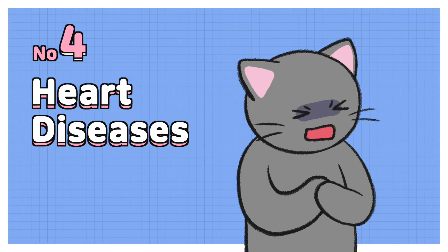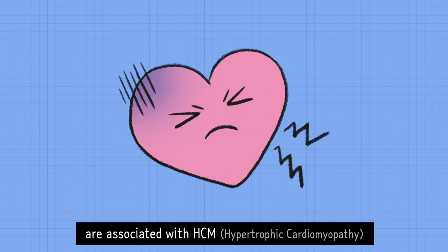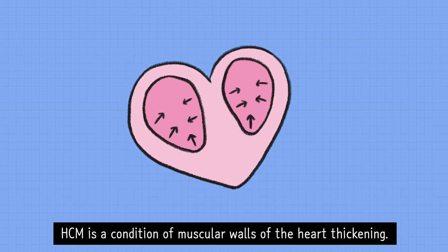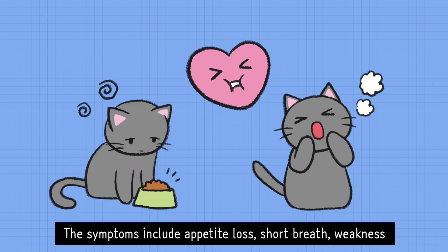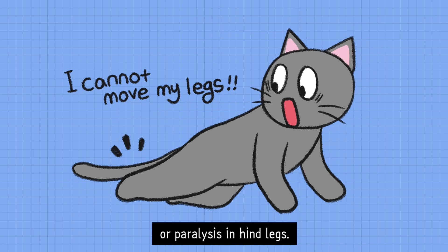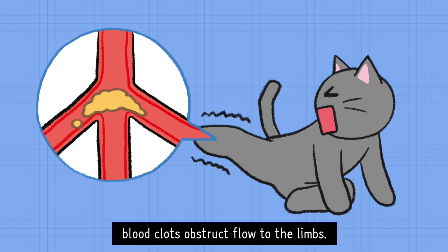Number 4 – Heart Diseases. It is known that most feline heart diseases are associated with HCM. HCM is a condition of muscular walls of the heart thickening. The symptoms include appetite loss, short breath, weakness, or paralysis in hind legs. With HCM, blood clots obstruct flow to the limbs.